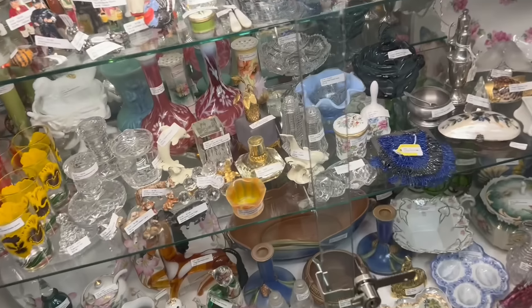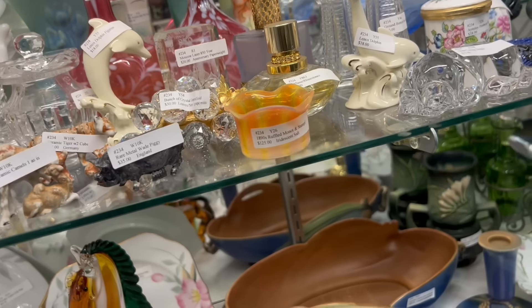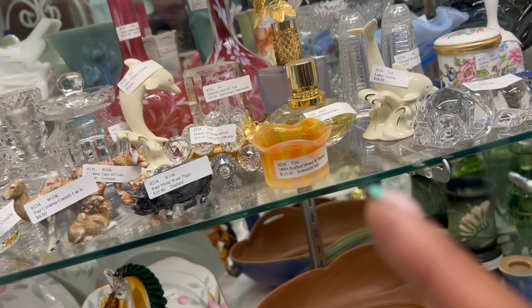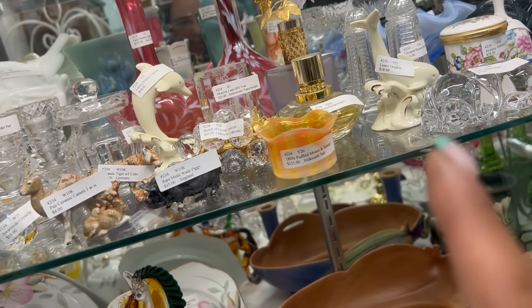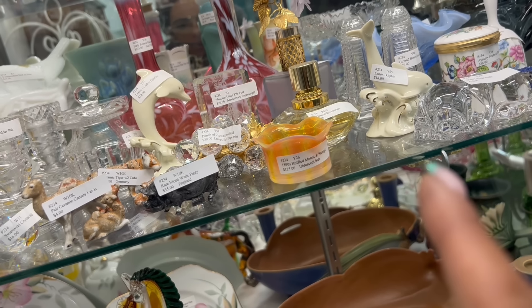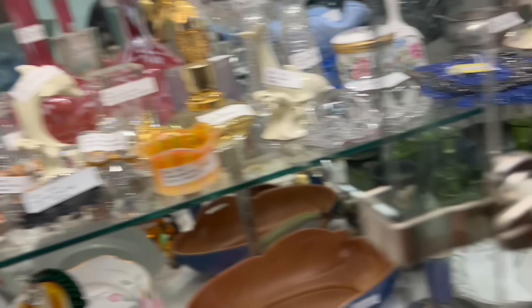I haven't been here in forever. Let's go in and see what they got. You guys know I'm looking for the super unique and special. That definitely qualifies at $125 — I can't do anything with it. But look at that 1890s Ruffled Monat and Stumpf Iridescent Salt. That is gorgeous — the opalescence and the color on that is everything.